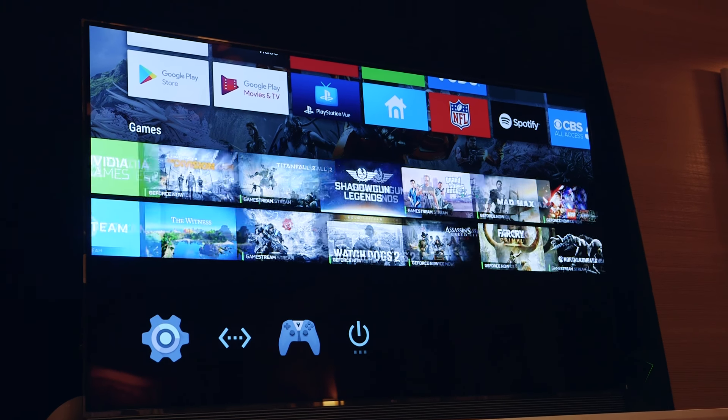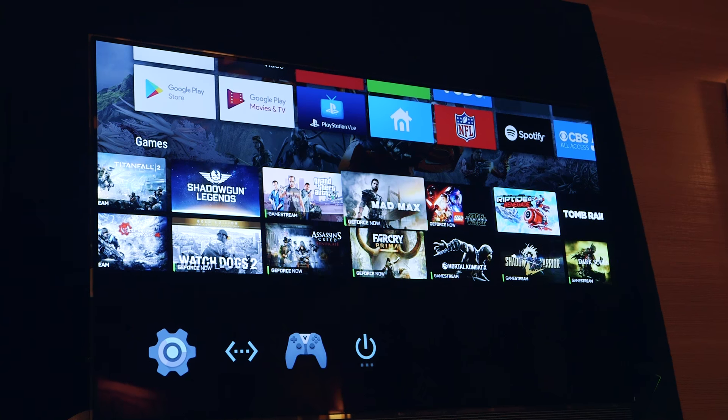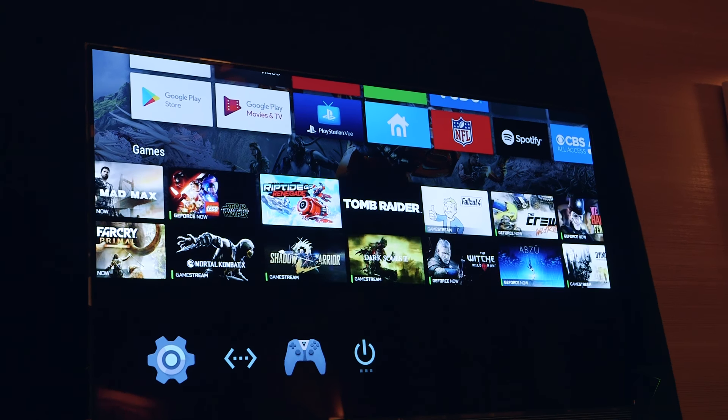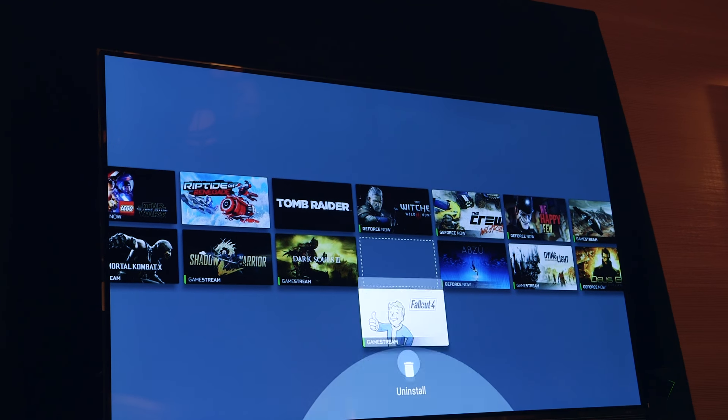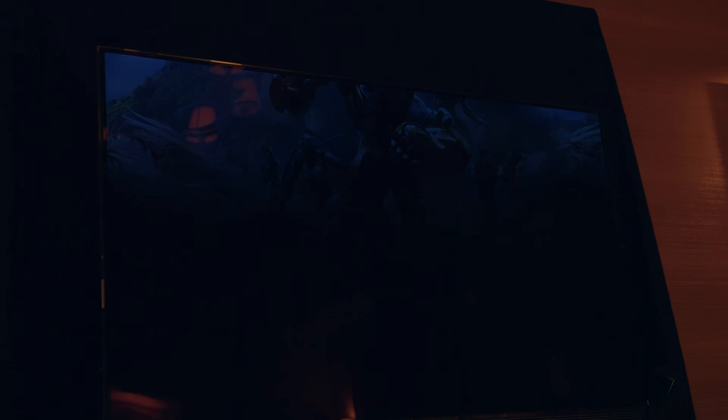It can run thousands of apps, including Amazon Video, Netflix, YouTube, Hulu, HBO, ESPN, Vudu, Showtime, Pandora, Spotify, Sling TV, PlayStation Vue, Plex, Kodi, et cetera.